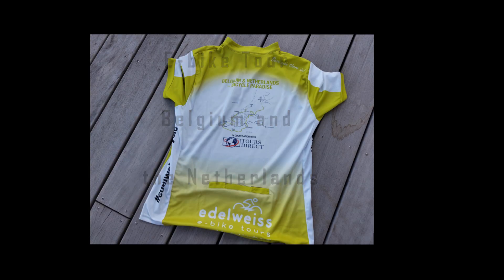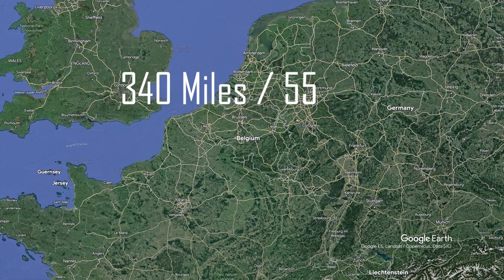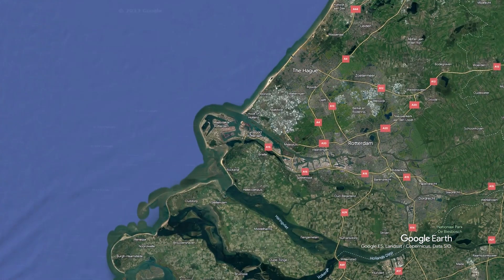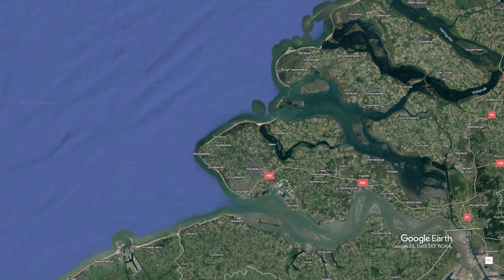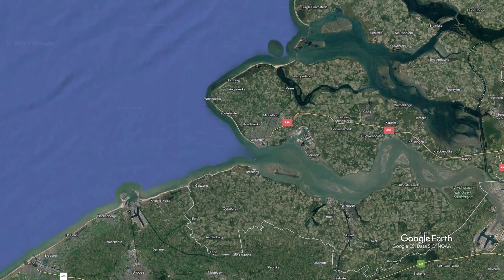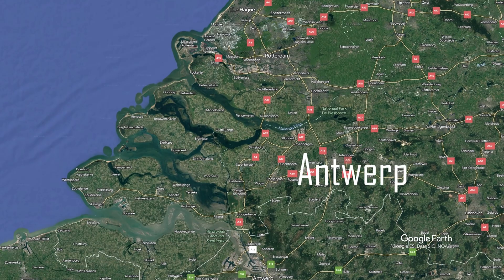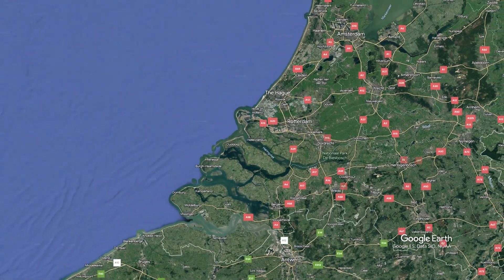In the summer of 2023 we did a great e-bike tour in the Netherlands and Belgium — altogether no less than 340 miles, good for 8 riding days. Start and arrival was in Amsterdam. The first day brings us from Leiden to Burgh Haamstede, then we continue to Cadzand. We drive into Belgium via Bruges to Ghent, and via Antwerp it goes back to the Netherlands. We visit Dordrecht before ending up in Amsterdam again.